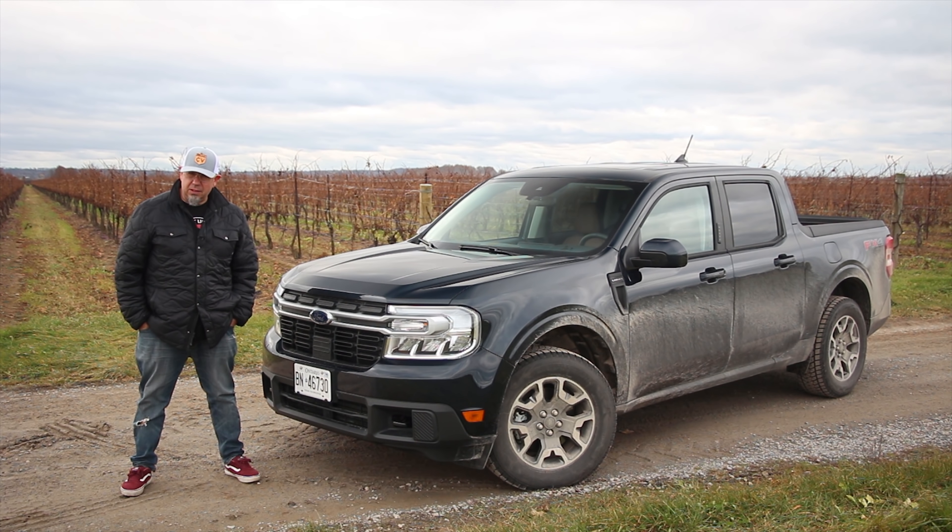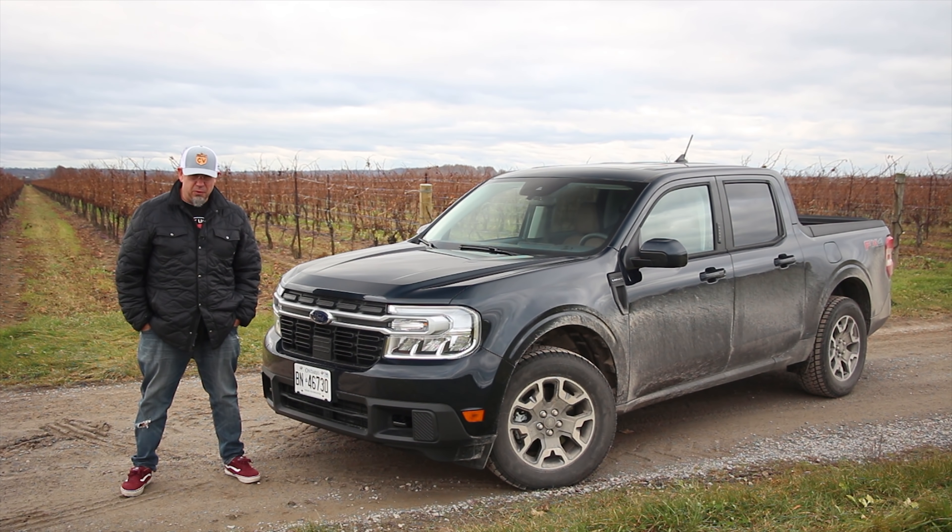After countless people begged car makers to bring back the small pickup, well, they're back. Not that long ago, we drove the Hyundai Santa Cruz. This is its nearest competitor. This is the all-new Ford Maverick. Let's go for a drive.